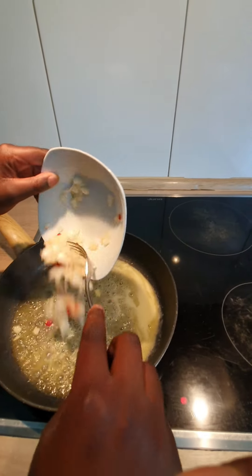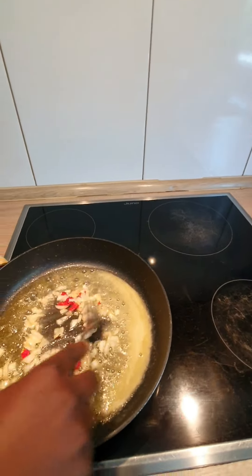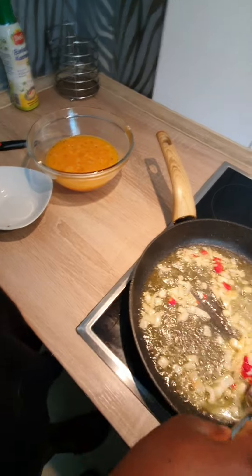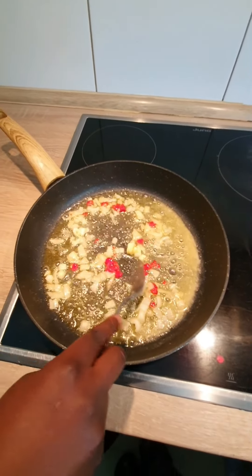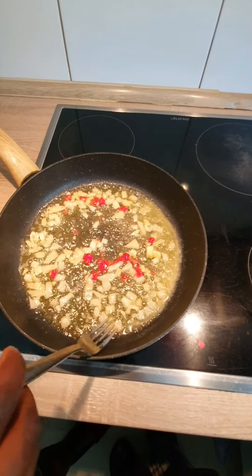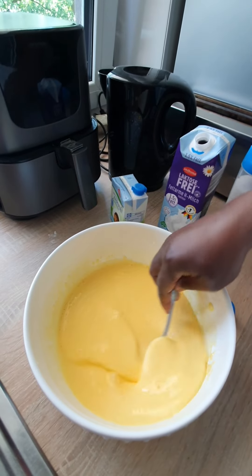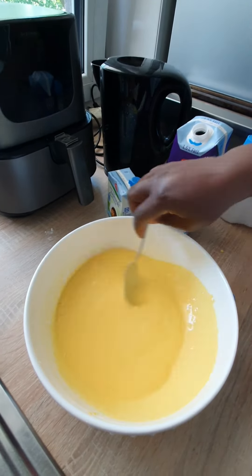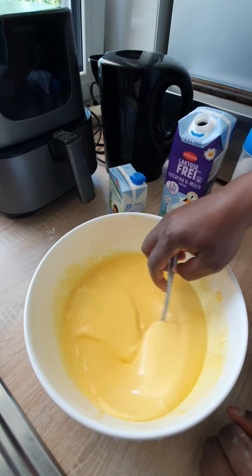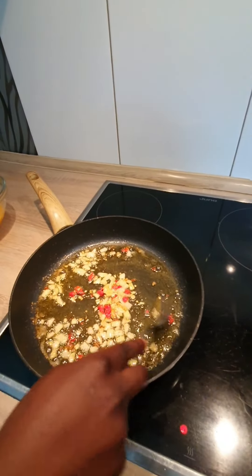I decided to go for a golden brown on the eggs. I just finished mixing the pudding — as you can see, it's a little bit thick. Make sure there are no lumps — look, you have to mix well. As you guys can see, the eggs are golden brown.